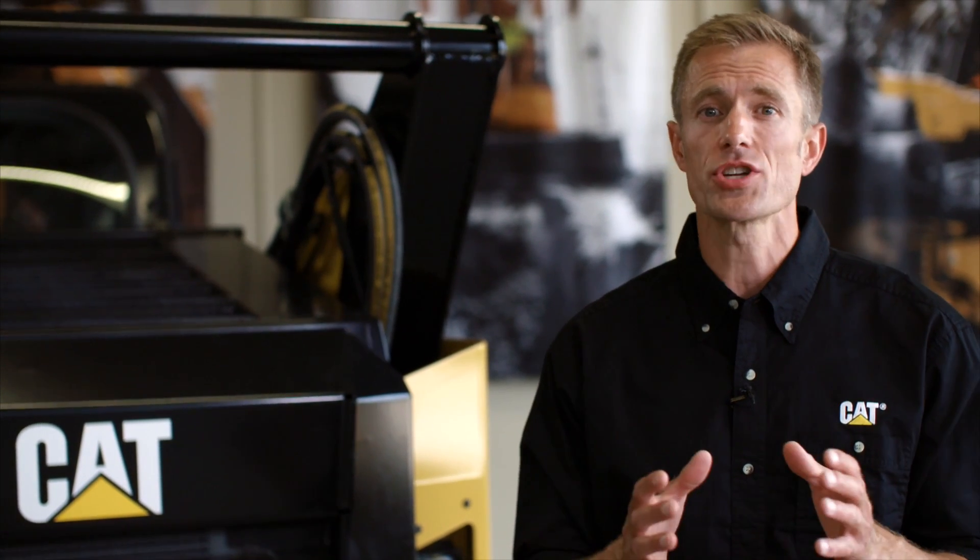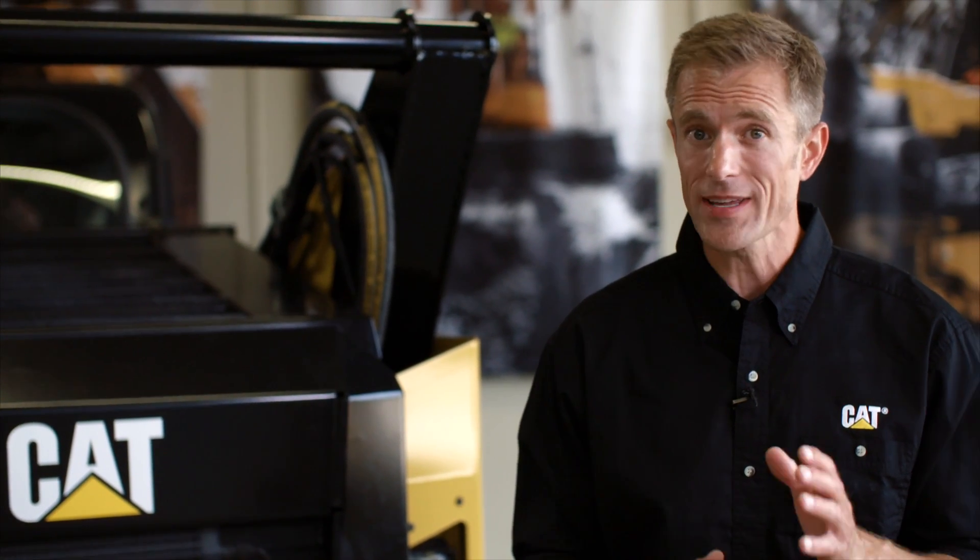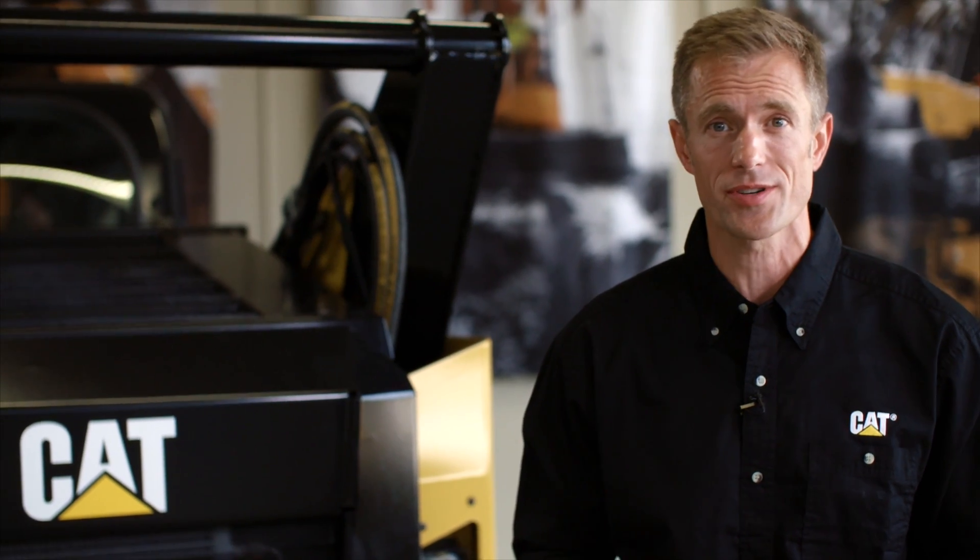Hi, my name's Colin. I'm here to show you the safety features on the new Cat B Series Skid Steer loaders.